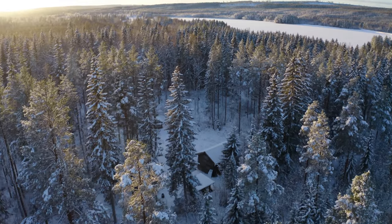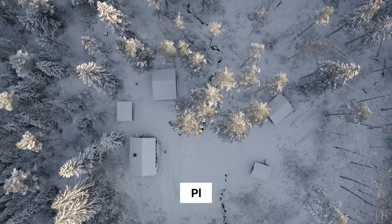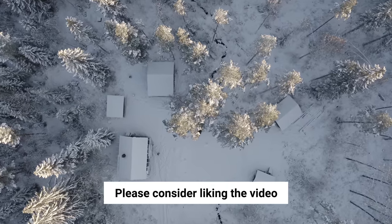Hi and welcome to my little cabin here in the middle of the forest. Behind me you see our main cabin — we call it 'storstugan' in Swedish — and it's about 120 years old, built in 1907.